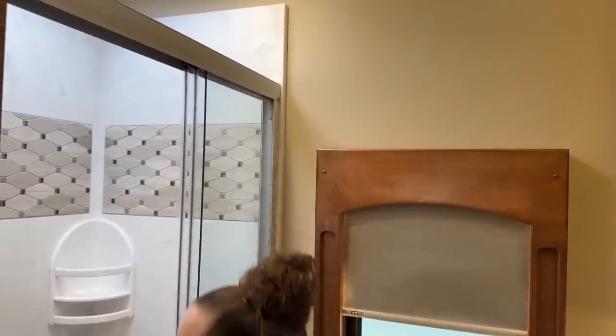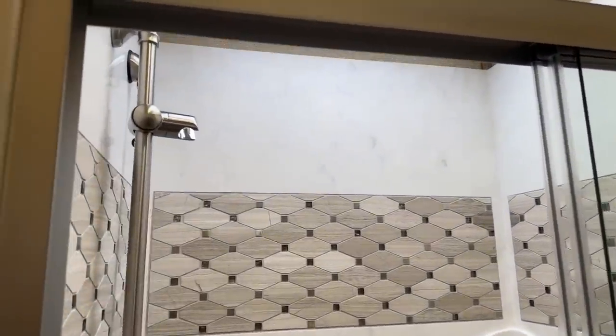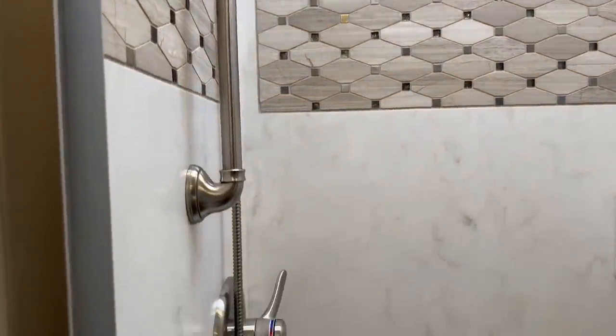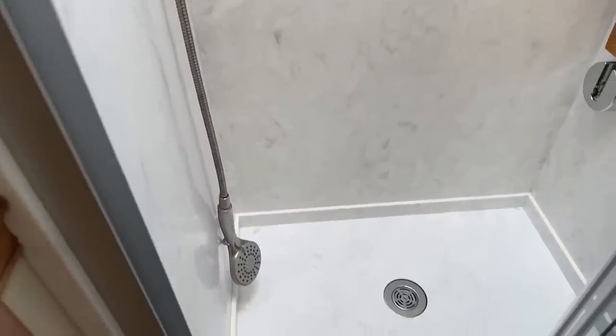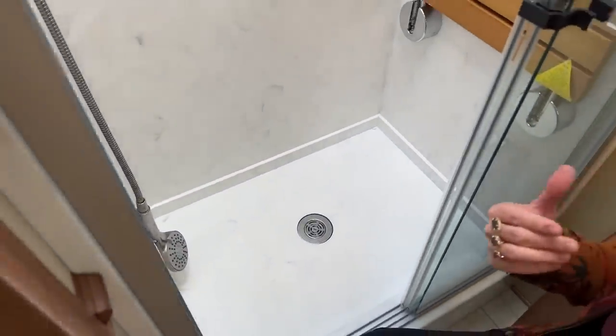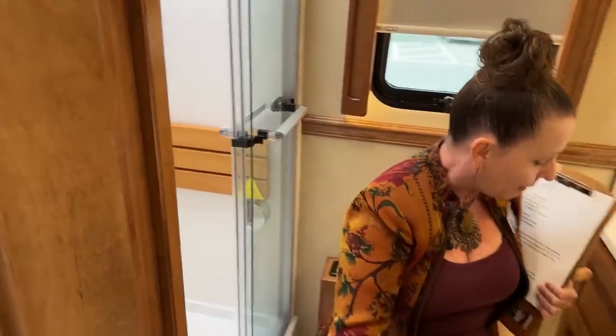All of these features — the skylight, the full-tile shower — are optional features. So when you go in to build your coach, one of the things I would highly recommend, which we certainly did with this RV, is go visit the factory. Pick out the things that you want. Take a look at what Renegade has to offer and make sure your RV is going to be exactly what you need it to be for your family.